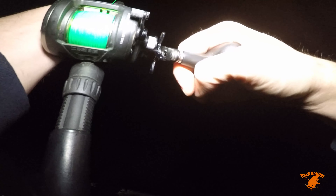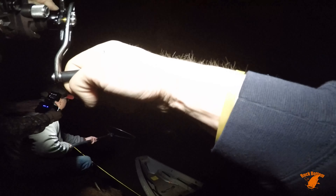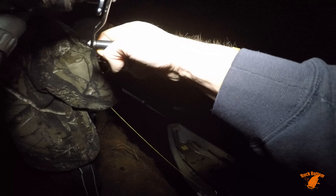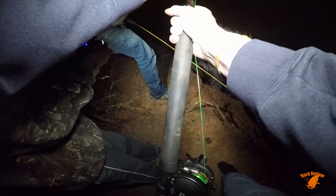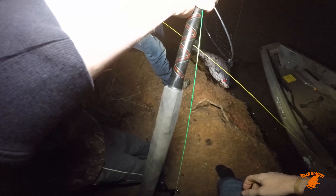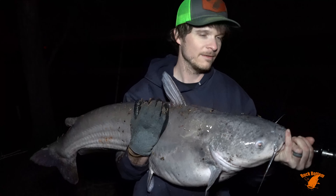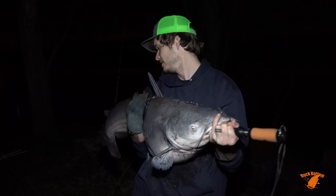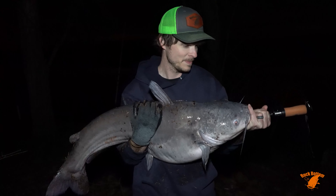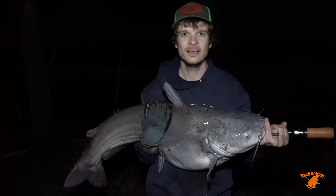Let me see if I can get this clicker off. He's coming — right on up. Oh, that's a good blue! Good, good blue. I'm out here in my socks, y'all. Yeah, that's a nice one. Nice, nice blue. This definitely tops my night off right here. Got this one on a piece of cut gizzard shad in about three, four feet of water. Definitely excited to see this fish. We'll get a couple pictures of him, toss him back, and get baited back up.